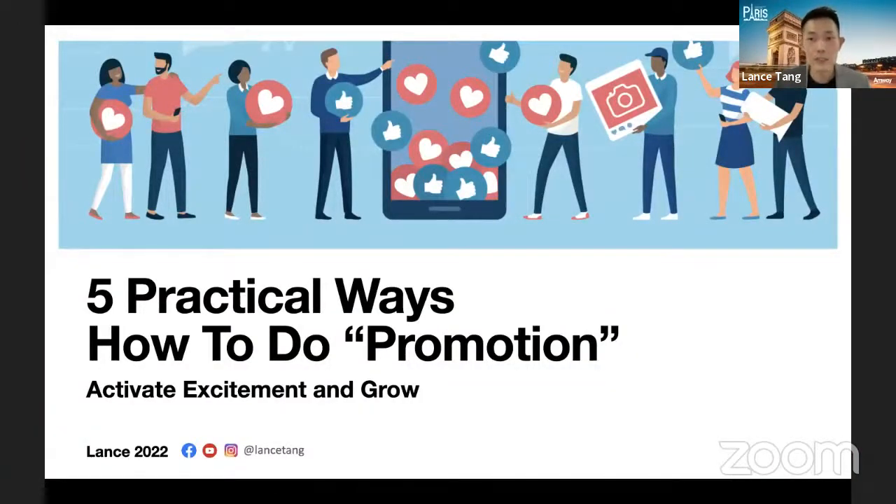Tonight I'll focus on five practical ways to do promotion that activate excitement and grow the business. I'll share thoughts and real-life scenario examples as case studies. Just now Jinta went through promotions for three countries, so the examples I'll use are more from Malaysia and Singapore as I'm more familiar with those. For Indonesia, try to relate to your ongoing promotions — we all have great promotions arranged by Amway.